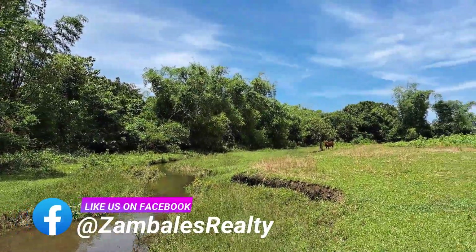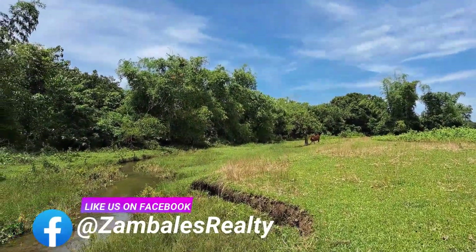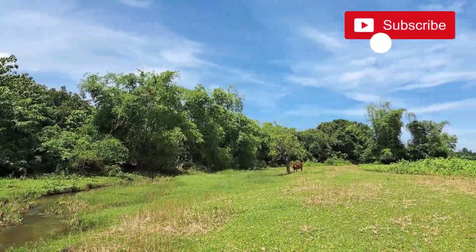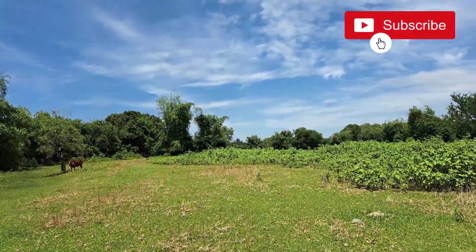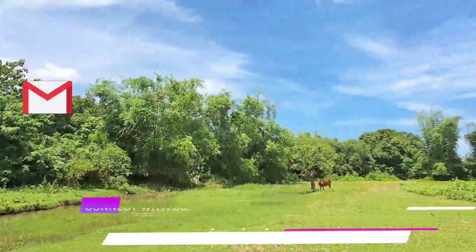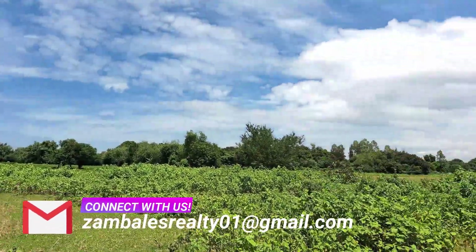Like us on Facebook, because we have lots of properties like this on our page. Please also subscribe to our channel so you'll never miss properties like this. You may also get in touch with us via our email and book your property viewing and tripping through our contact number posted.